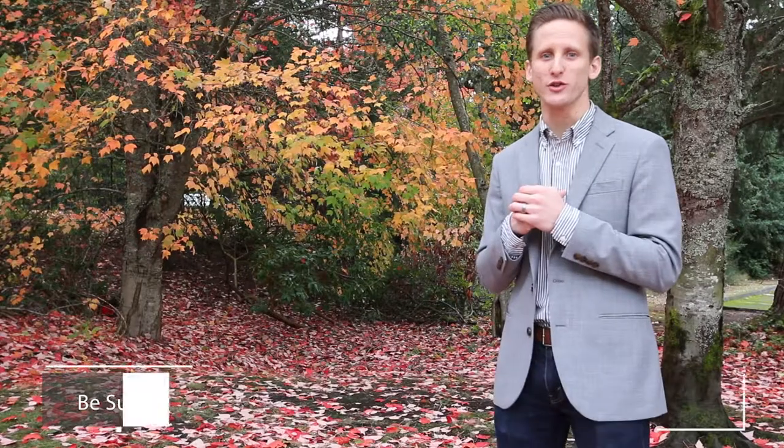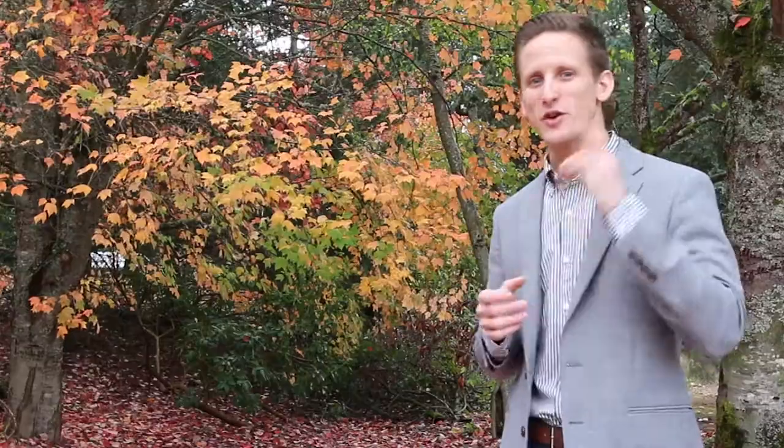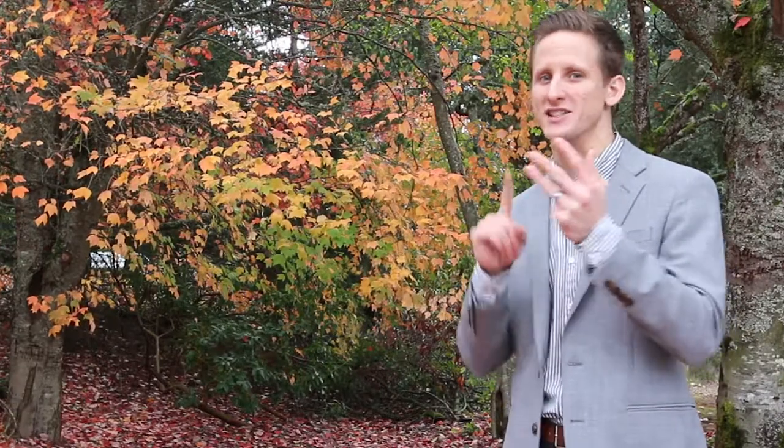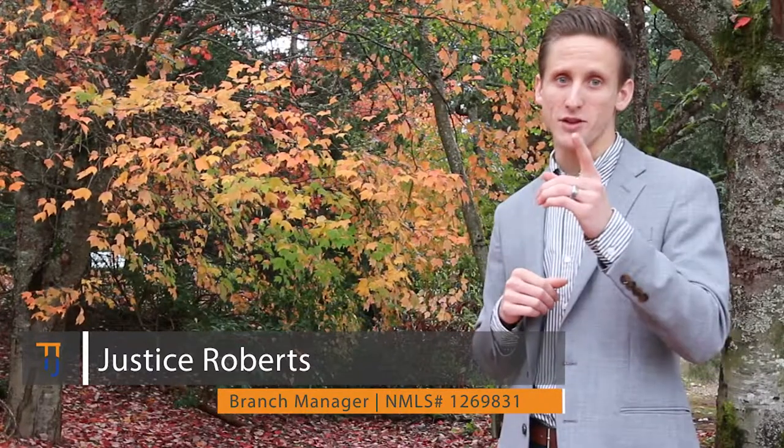So there you have it — the five things that are included in your monthly payment. Don't you feel all educated and wonderful? If you enjoyed this video, please let us know by liking, sharing, and subscribing. My name is Justice Roberts and I am your mortgage resource.